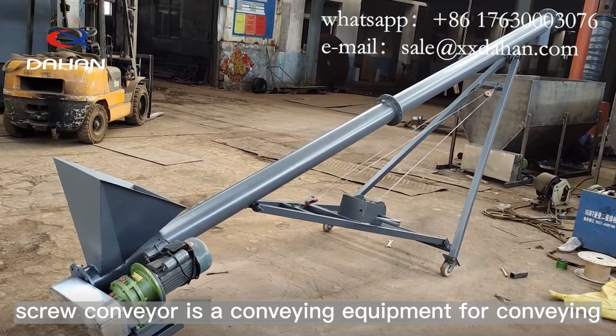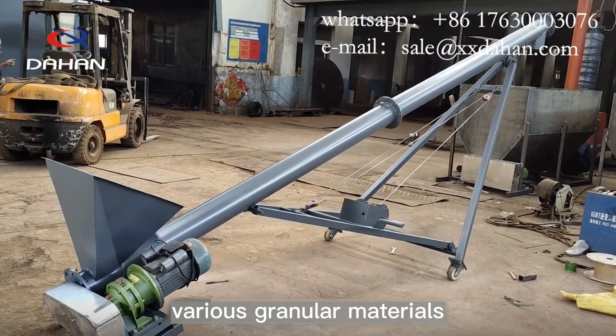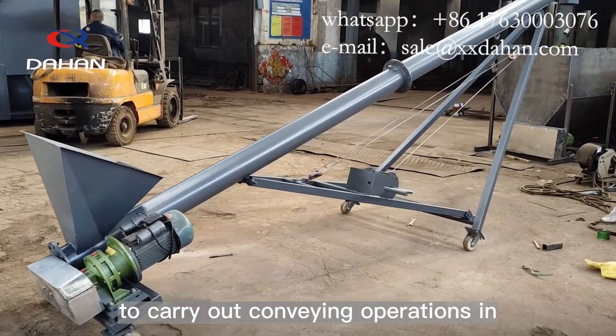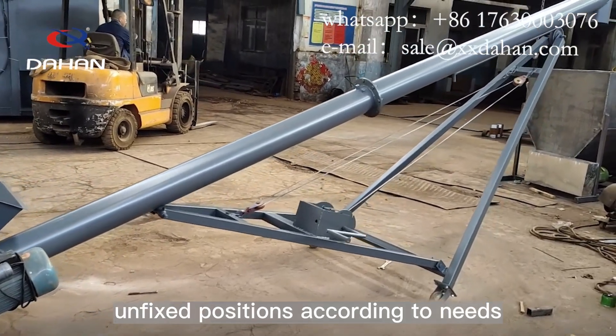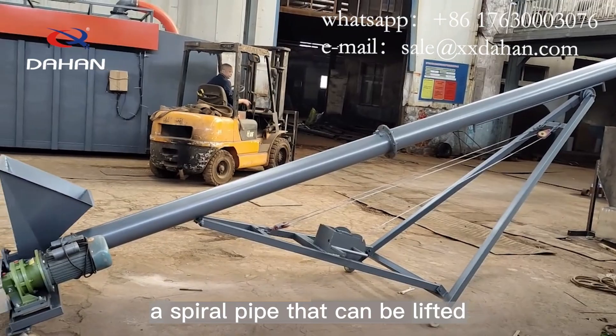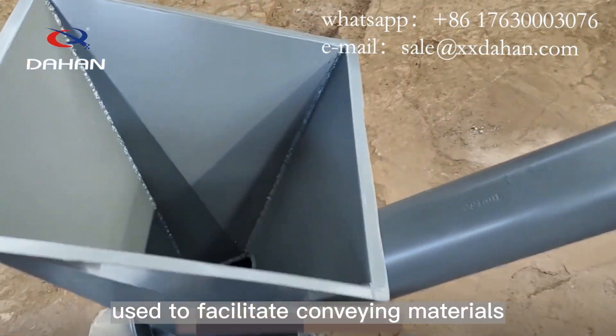The mobile inclined screw conveyor is a conveying equipment for conveying various granular materials. Universal wheels are installed at the bottom to carry out conveying operations in unfixed positions according to needs. At the same time, a spiral pipe that can be lifted and lowered by hand is used to facilitate conveying materials.